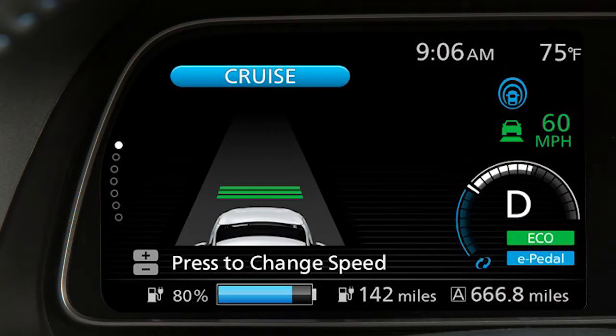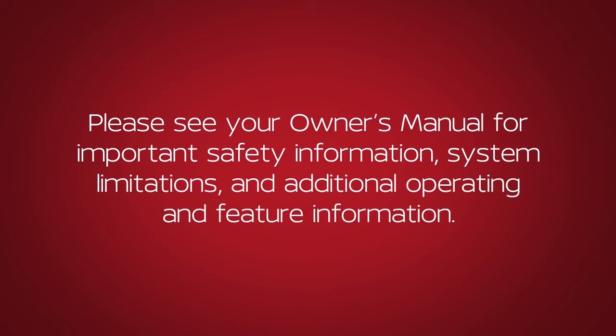You can confirm the setting of the Intelligent Cruise Control System in the vehicle information display. Please see your Owner's Manual for important safety information, system limitations and additional operating and feature information.